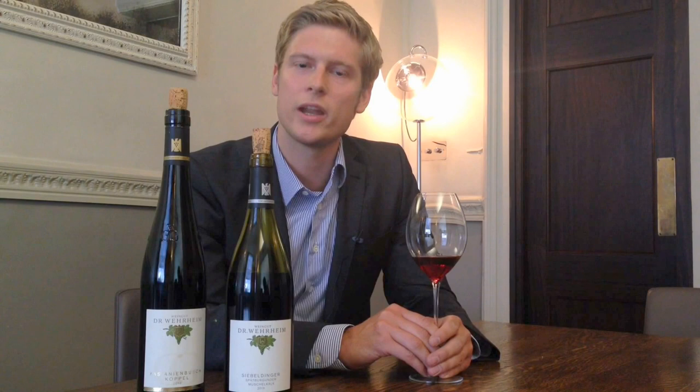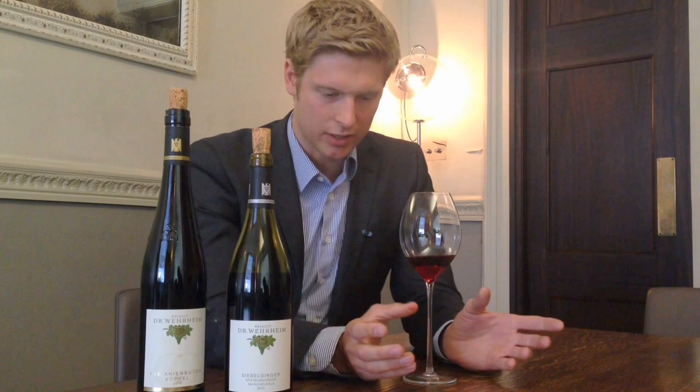And second of all, what is even more important is that the geological situation is very great because within a very small area, we have different kinds of soil. We put a lot of focus on the soil and use single soils for single wines. In the Castanienbush, one of our most important sites, we have a colored sandstone soil, which is a very great soil for Riesling, Pinot Blanc, and Pinot Noir, but also a red slate soil just very close by. You can really work out amazing differences just by having different soils — the plant grows on a different soil and it makes a huge difference in wine character.